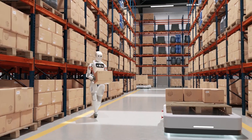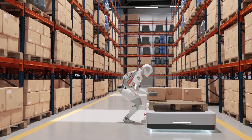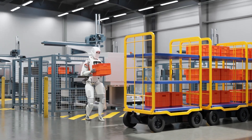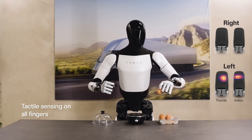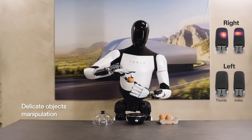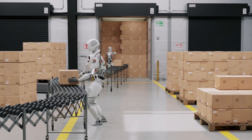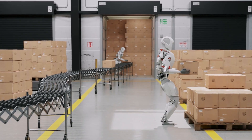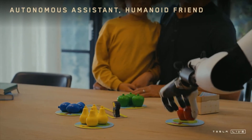This is where things get wild. Thanks to a massive hardware overhaul, Optimus Gen 3 is now incredibly mobile and much more precise in its movements. It has upgraded motors, actuators, and motion sensors, allowing it to handle everything from precise movements to heavy lifting. With fine-tuned actuators, it's not only capable of precise actions but also versatile enough to handle a range of activities, from playing games like rock-paper-scissors to assisting with warehouse tasks.